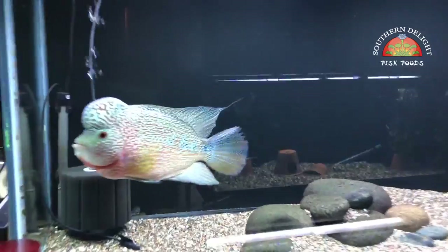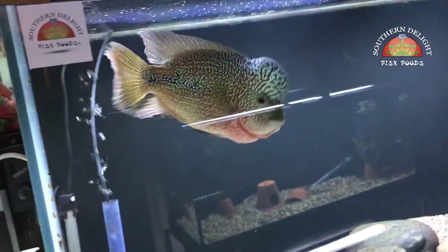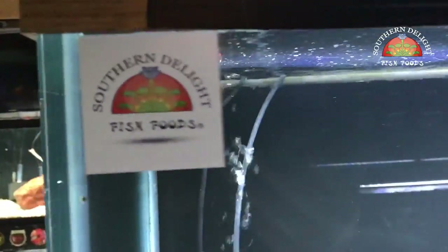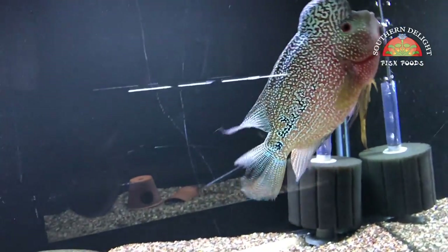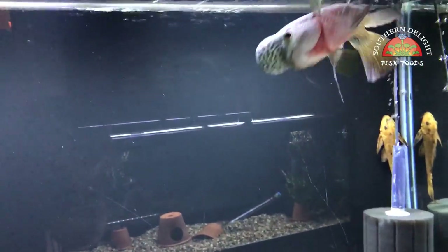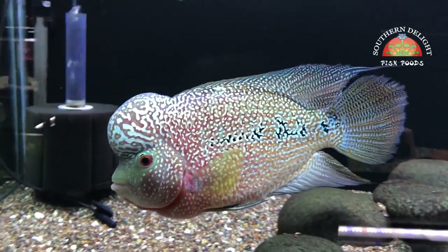Like always, I will remind you that I do sell Southern Delight fish food now — here's a little sticker. I sell Southern Delight fish food in bulk and bottles. Email me at the address in the description area below if you are looking to order some.